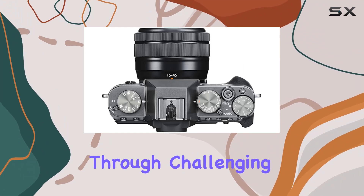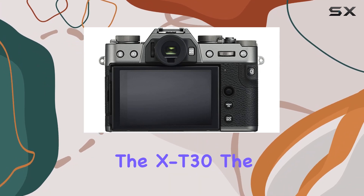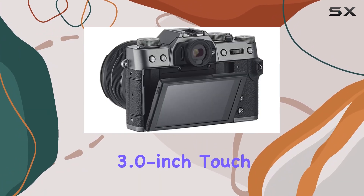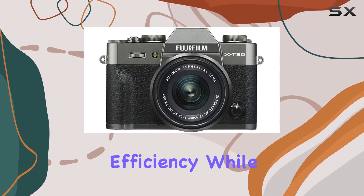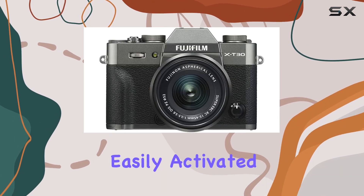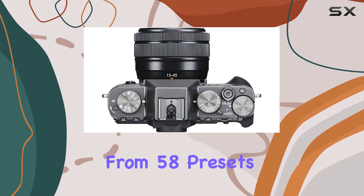Navigating through challenging shooting scenarios is made easier with the intuitive design and comfortable controls of the X-T30. The 3.0-inch touch LCD with two-way tilting and improved touchscreen enhances efficiency, while the advanced SR-Auto mode, easily activated with a lever, automatically selects optimal shooting settings from 58 presets.